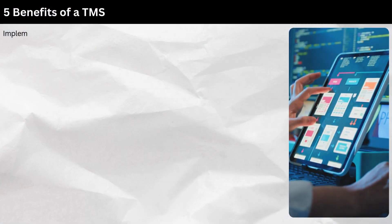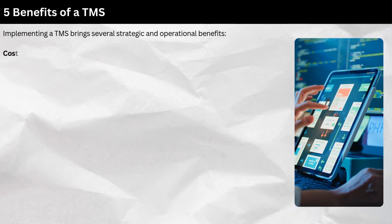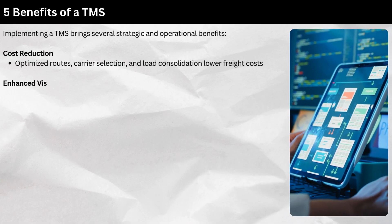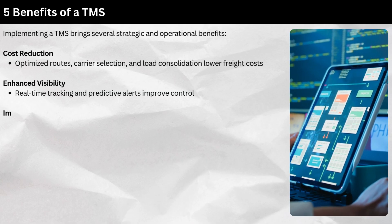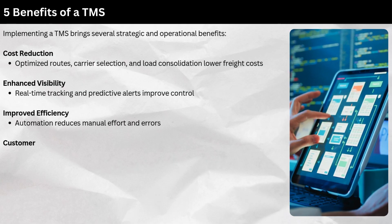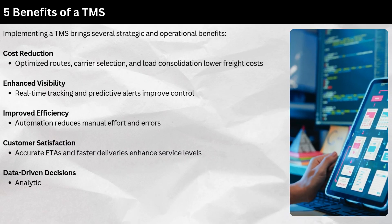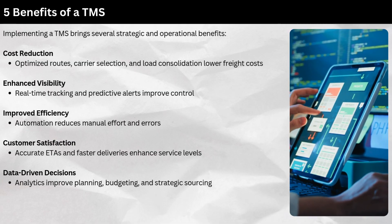Benefits of a TMS: Implementing a TMS brings several strategic and operational benefits. Cost reduction through optimized routes, carrier selection, and load consolidation lowers freight costs. Enhanced visibility via real-time tracking and predictive alerts improves control. Improved efficiency as automation reduces manual effort and errors. Customer satisfaction improves through accurate ETAs and faster deliveries. Data-driven decisions from analytics improve planning, budgeting, and strategic sourcing.